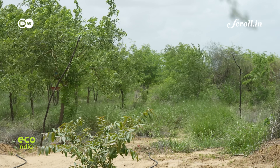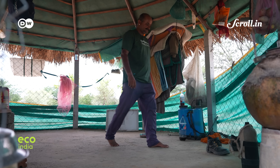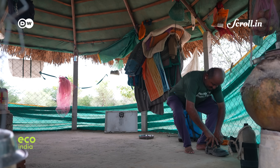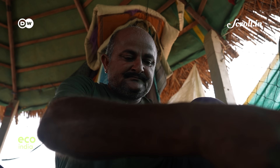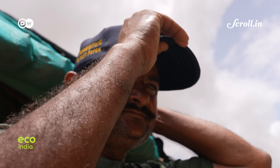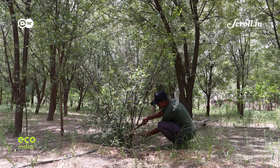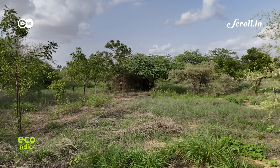This place was full of Prosopis juliflora, or babool, around eight years back. Those invasive shrubs were extracted and native varieties were planted here. The Sankalp Taru Foundation has been working in the region for the last 13 years, attempting to reverse some of the damage and take locals back to time-tested practices. Since then, they have planted over 7 lakh native trees and shrubs — species resilient to Rajasthan's arid conditions.